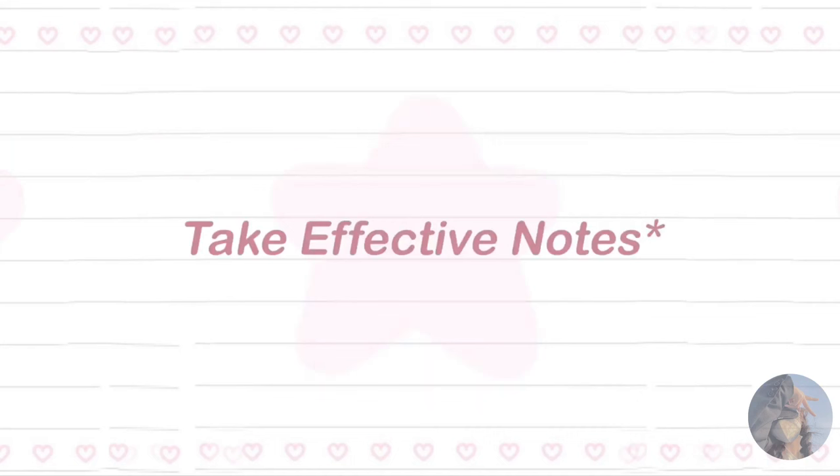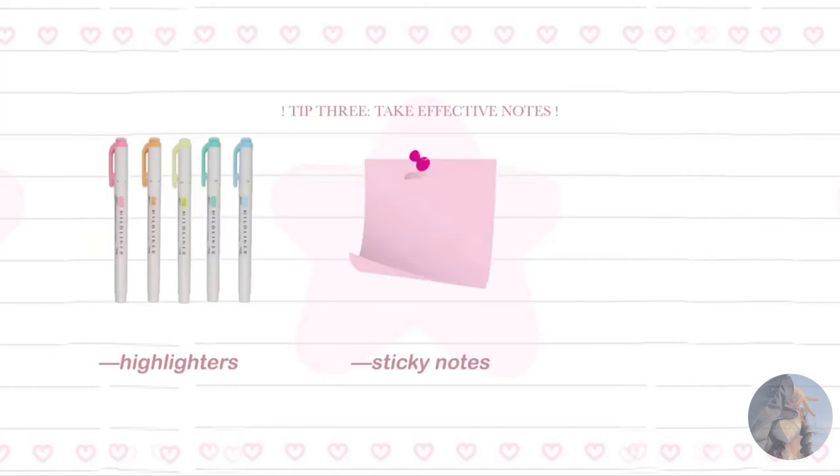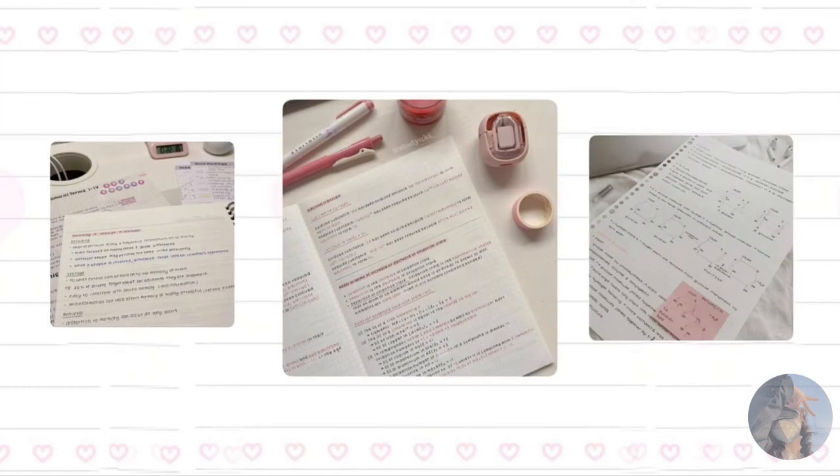Tip number three: take effective notes. During lectures or while studying, take colorful and concise notes. Use highlighters, sticky notes, and colorful pens to make your notes visually appealing and easy to understand.